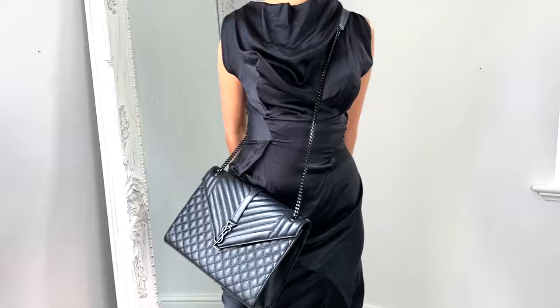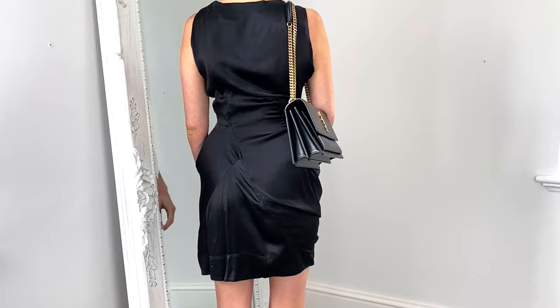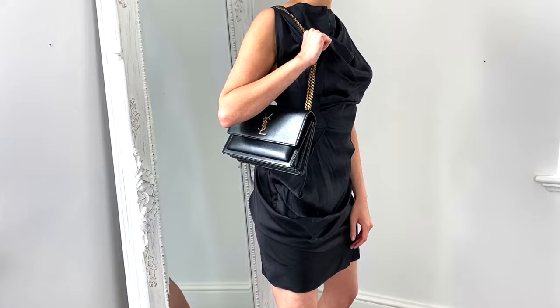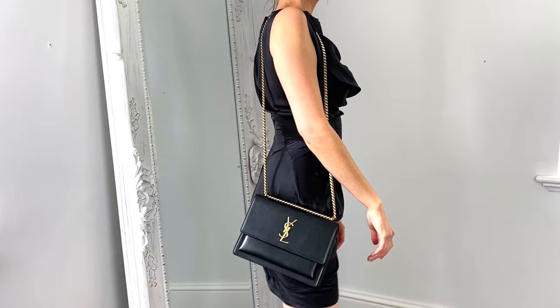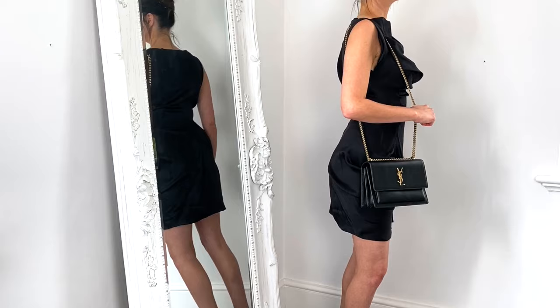Finally, we have the Saint Laurent Sunset bag — so sought after, and with good reason. It's really well structured with various compartments, making it easy to store your items. You can use it with the chain doubled up as a shoulder bag — and the gold hardware on black looks incredible — or change the strap and use it as a long shoulder bag or cross body bag. Saint Laurent have absolutely nailed it with a beautiful bag that's easy to use, well structured, and looks fantastic from day to night.